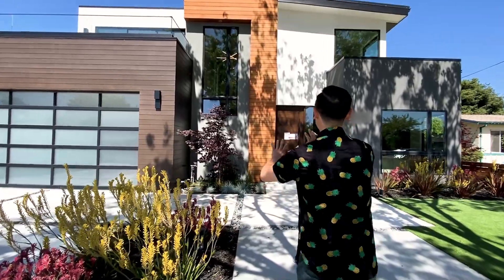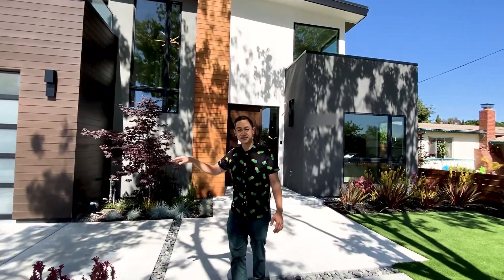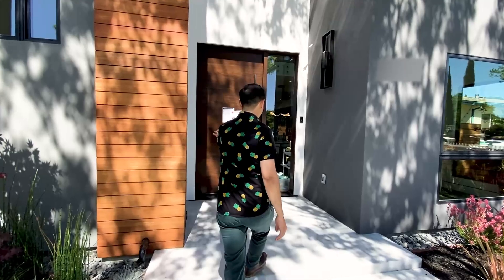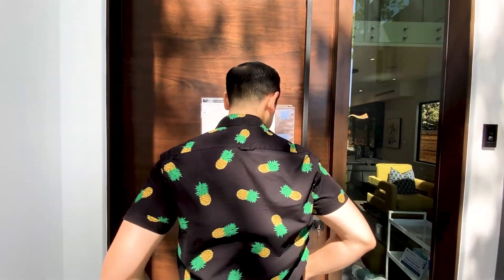Just looking at the front facade of this house, I love the color contrast. You have the light colored wood, the dark colored wood. Even in the driveway you've got the light colored cement and the dark colored rocks. Light colored stucco, dark colored stucco. And even this door — look at this door. I think it's taller than 10 feet tall. I don't think I could even touch the top.